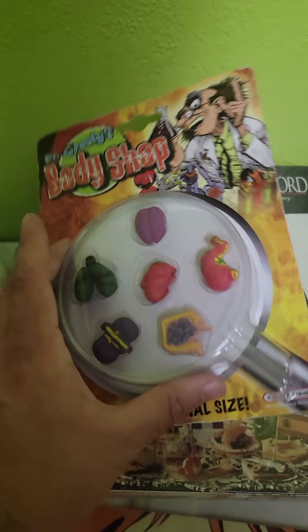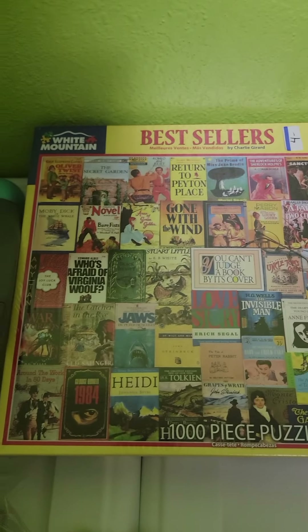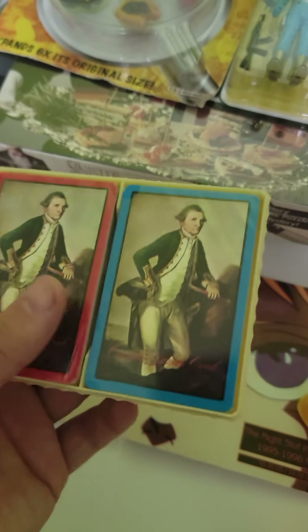This guy I couldn't find any comps on, but maybe $10–$15 — I just thought it was cool. This one also scanned for $32 on Amazon, and that one scanned for $20 on Amazon, so pretty good Amazon stuff.